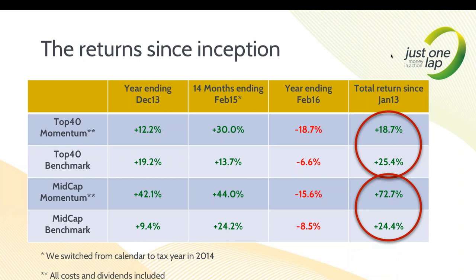Here are the returns. Total returns since inception in January 2013: top 40 has done 18.7%, and that includes all costs, brokerage, interest earned, dividends received. Short answer - underperformed the benchmark. First year we were behind by 7%, second year we were nicely ahead, and this last year to end today we were behind by 12.01% - a massive number. Quite frankly, overall we're 7% behind. You were better off buying the FTSE/JSE Top 40 index.